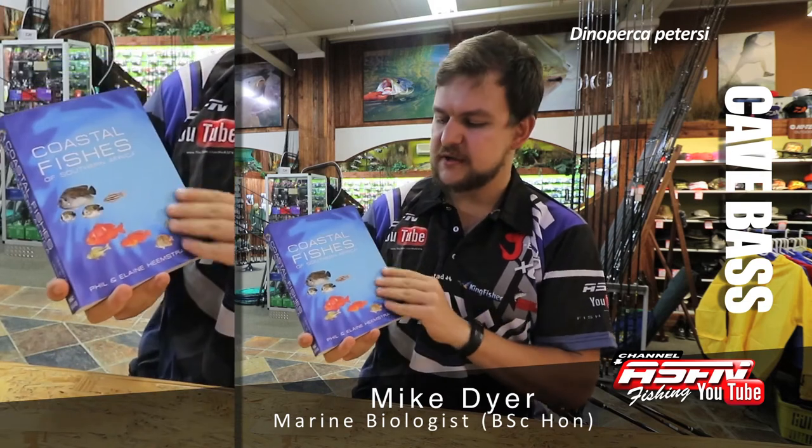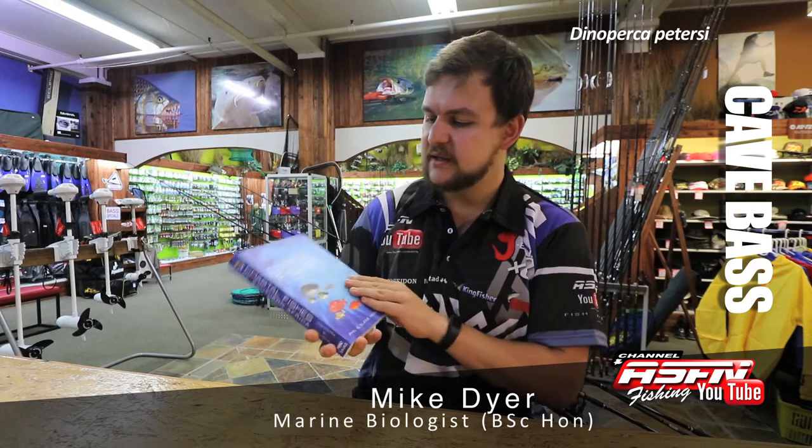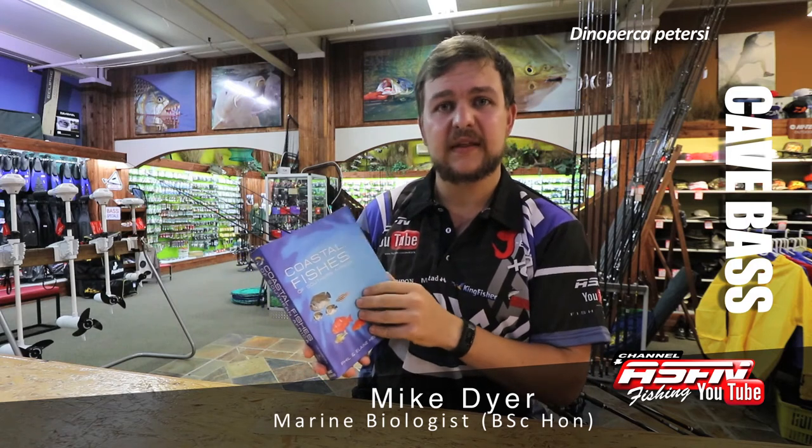Remember guys, Coastal Fishers of Southern Africa — all the information you're ever going to need on any fish species is covered in here. It's available at Kingfisher and all other leading tackle stores.